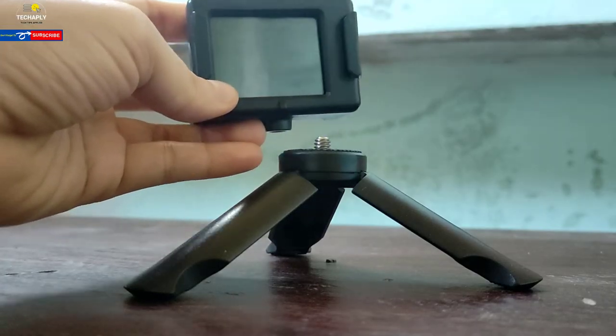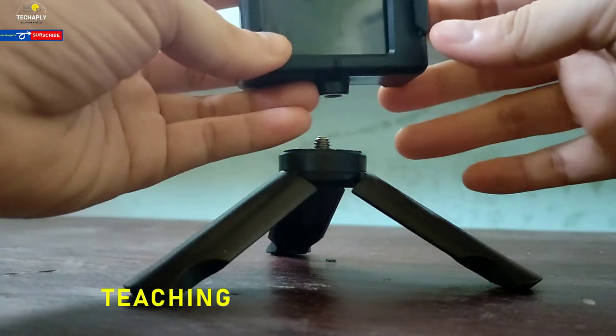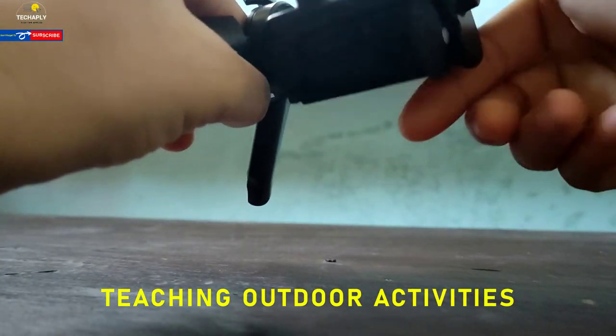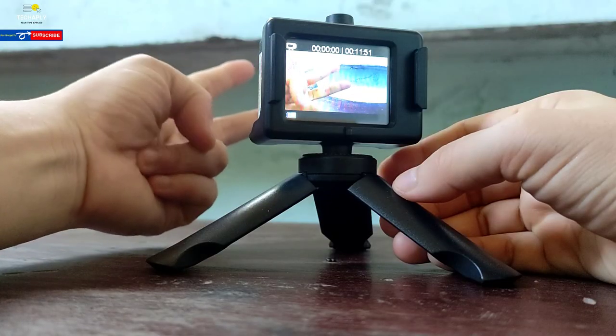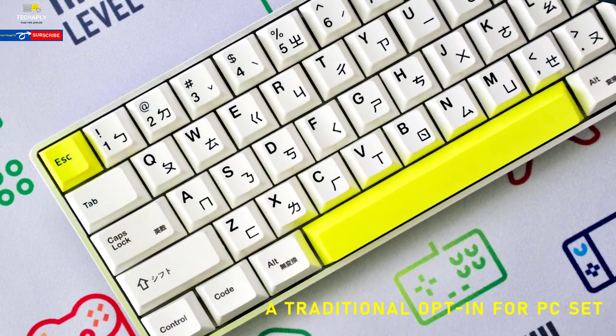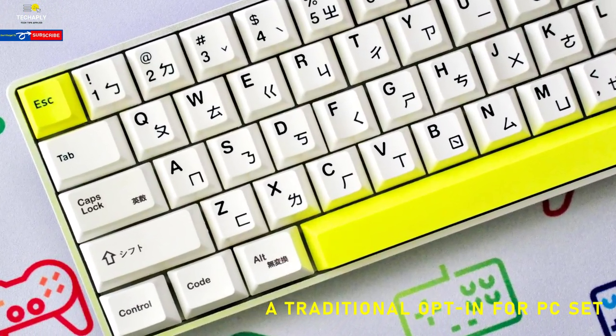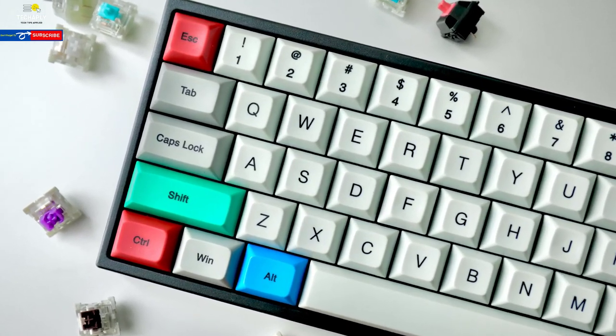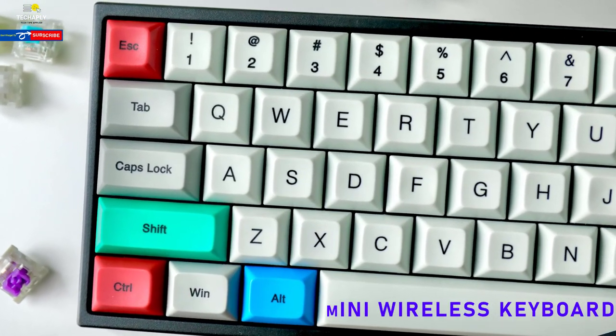Number nine: action camera. An action camera is a great tool for teaching skills like swimming or outdoor sports. Imagine teaching right at the moment you're cycling or driving — you need an action camera. Number ten: keyboard. It's a very traditional option for a PC setup. If you're teaching using a desktop PC, put a keyboard on your list — or opt for a mini wireless keyboard when working with a laptop.